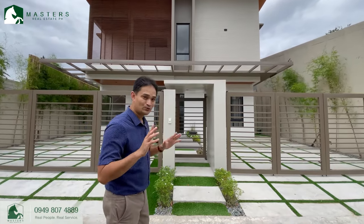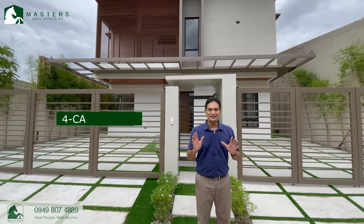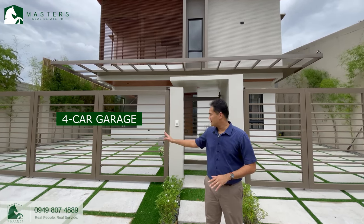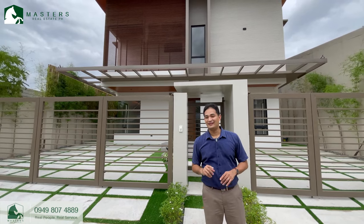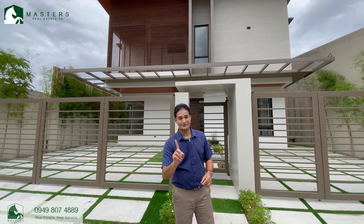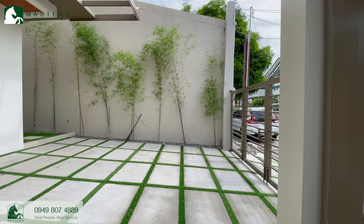One thing that you would find exceptional in this property is that from the front, you can already see that it has a one, two, three, and four car garage. You don't normally find this in this community. The typical house here would probably have a two car garage and the rest would be parked all over the streets. But not this house. Here, you can have four cars safely inside your gate.